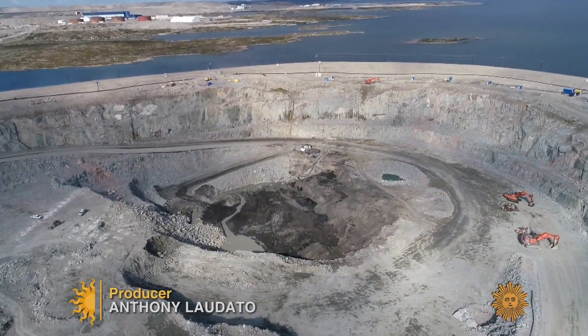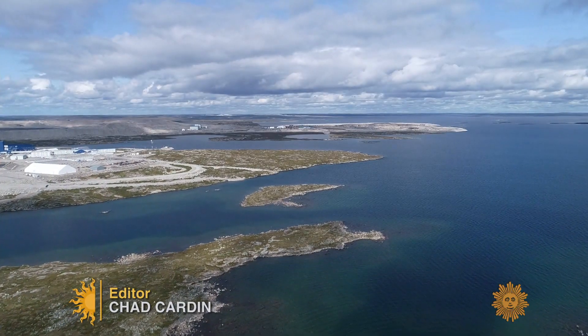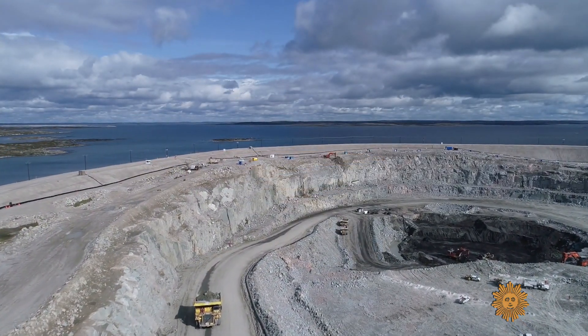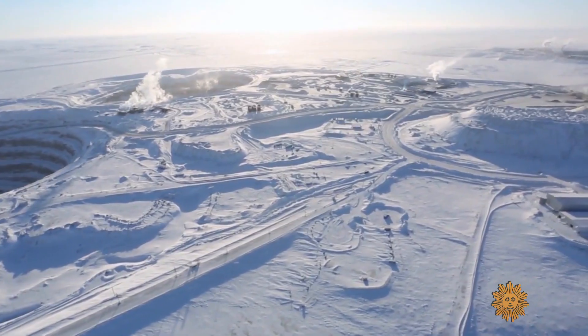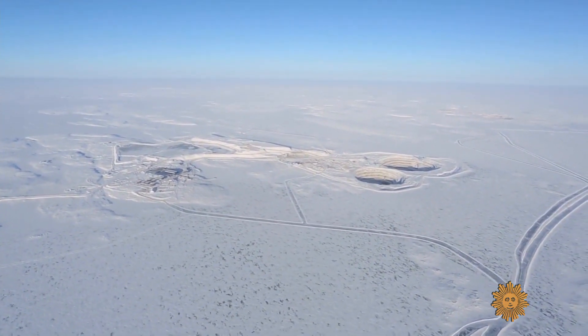But you won't find any blood diamonds here, up in Canada — way, way up in Canada. This is the Diavik Diamond Mine, just below the Arctic Circle. Our only access is via air; there are no roads, except in the winter. We've got about six weeks of ice road access.